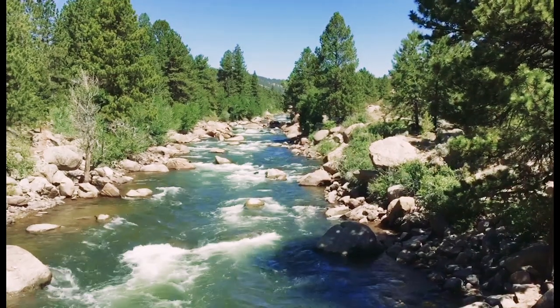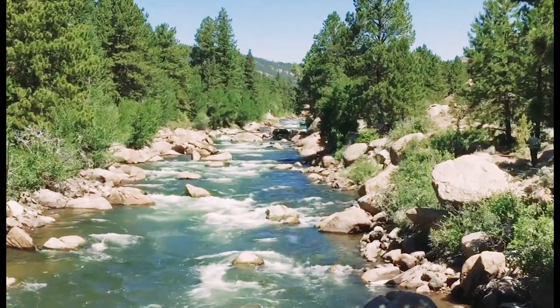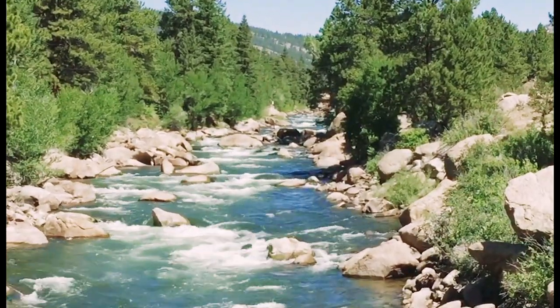All sections of the Arkansas River are running great this week. Here's a shot of the entrance to rapid number five in the class 4 number section, flowing in the mid-600 CFS range.